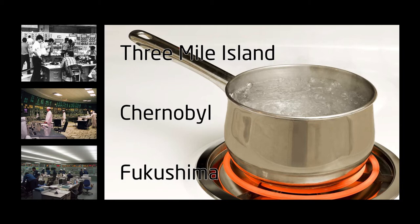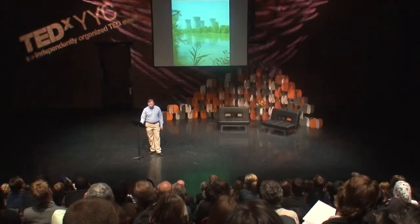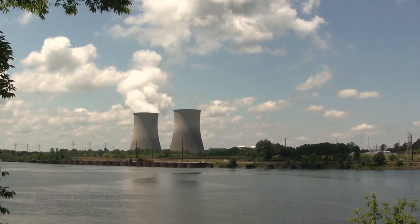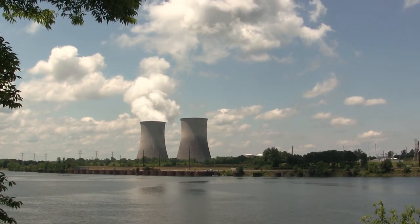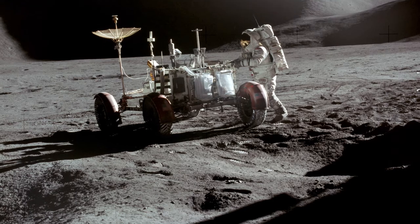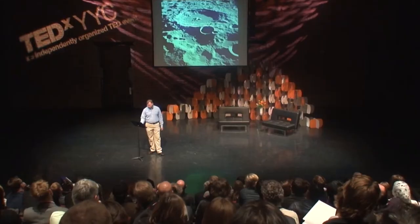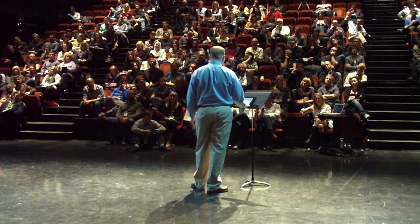When you put water under extreme pressure, like anything else, it wants to escape that pressure. Almost all of the aspects of our nuclear reactors today that we find most challenging can be traced back to the need to have pressurized water. Water-cooled reactors also need to be near large bodies of water where the steam they generate can be cooled and condensed — otherwise they can't generate electrical power. There are no lakes or rivers on the moon, so water-cooled reactors aren't such a good fit for a lunar community.